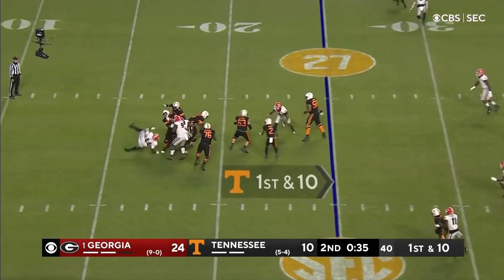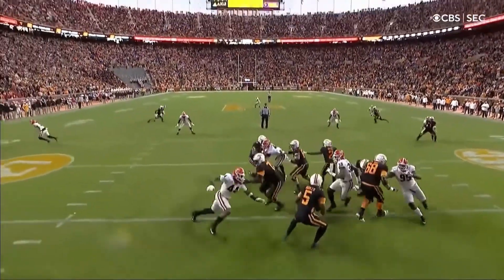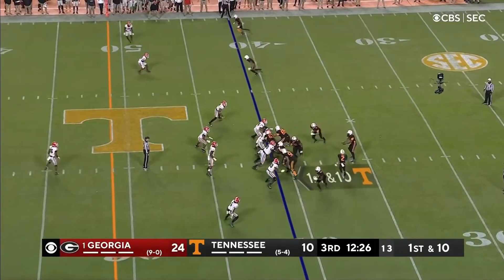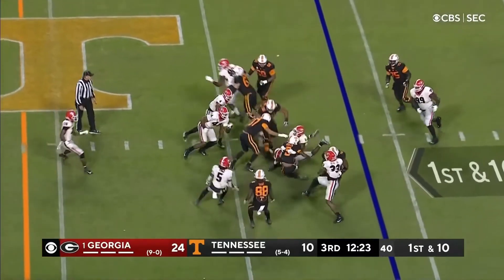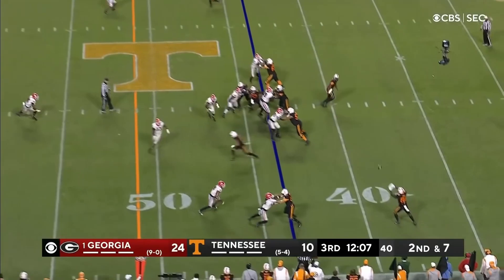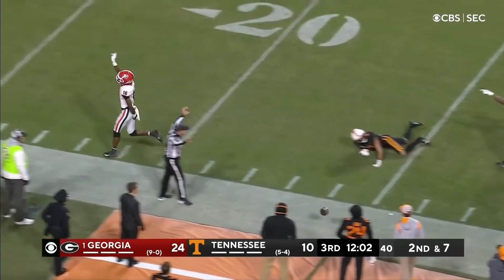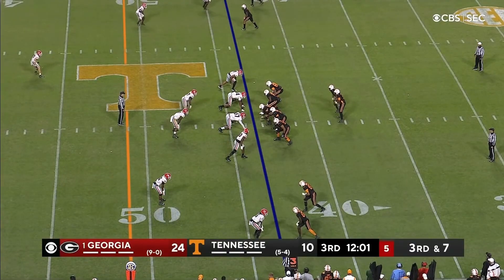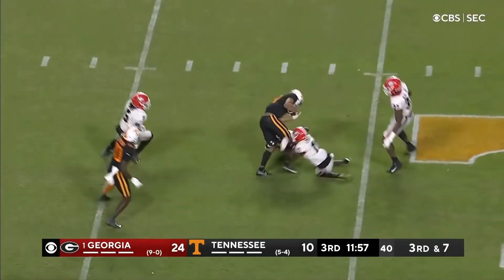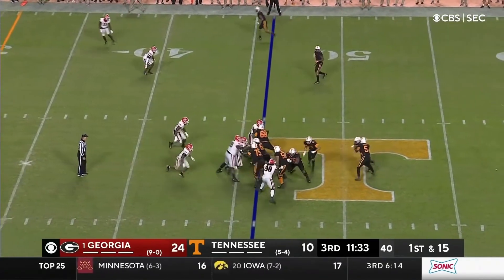Hooker looking left, looking down — Georgia gets to him. Fake it to Small, Hooker takes it himself for a couple, maybe three. This might be a double pass — it is. Man's out there, but it just hung in the air too long. Hooker on a slant, complete. And Tillman — former captain, has an offensive lineman for the Vols.